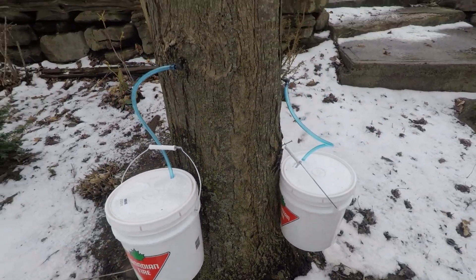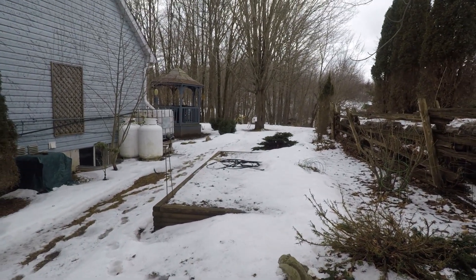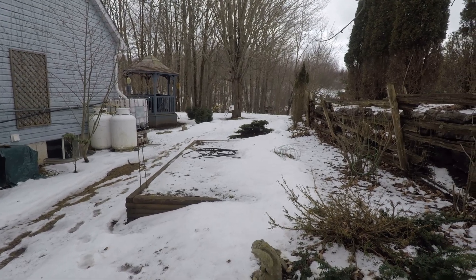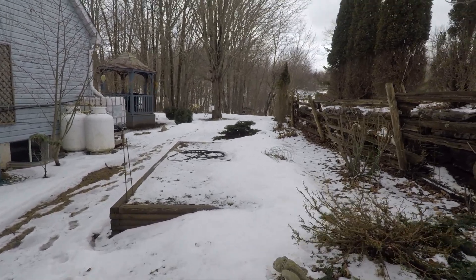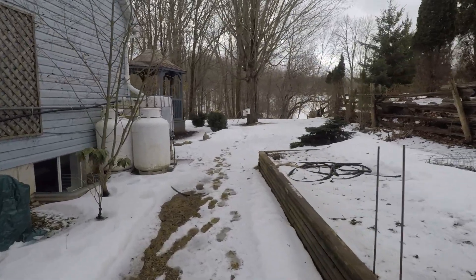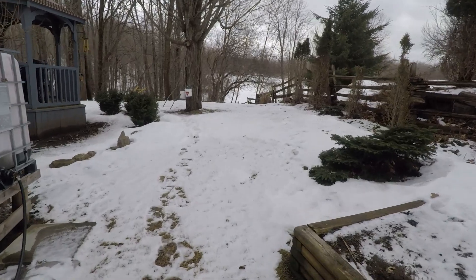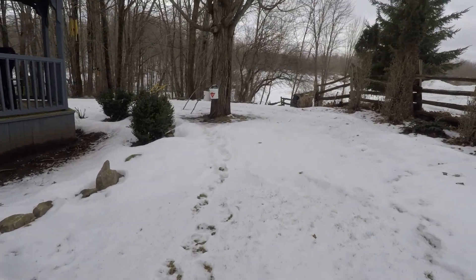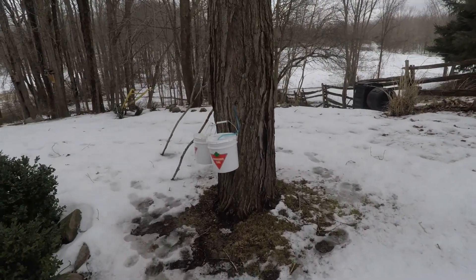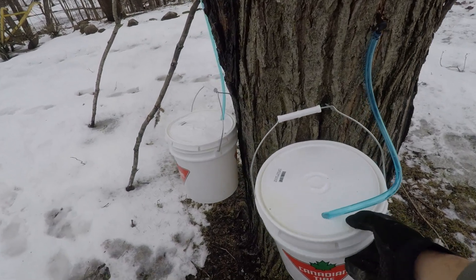Yeah, these ones aren't quite as full. Way in the distance there I got two more on that tree — maybe walk over and check. And I got a couple more down the hill in the backyard. I even discovered some more maple trees I didn't realize we had, but I ran out of taps — I only have 12 taps.